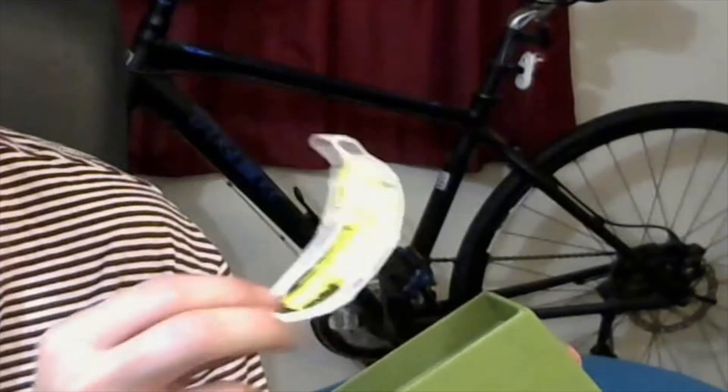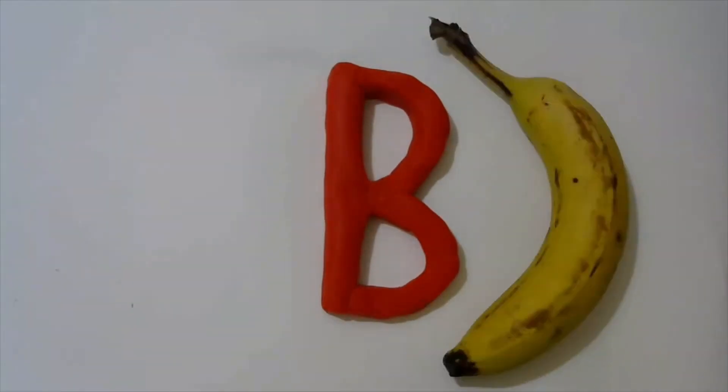Next up we have a banana. We eat bananas and banana starts with the letter B. B, b, b — that's the sound B makes.